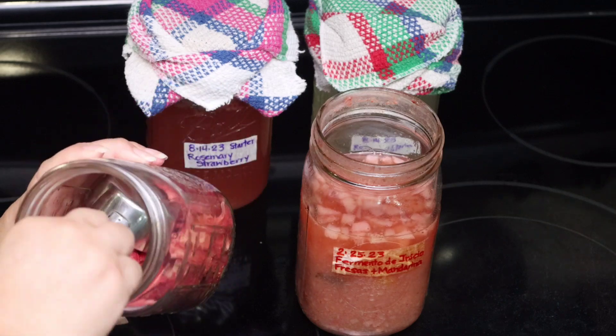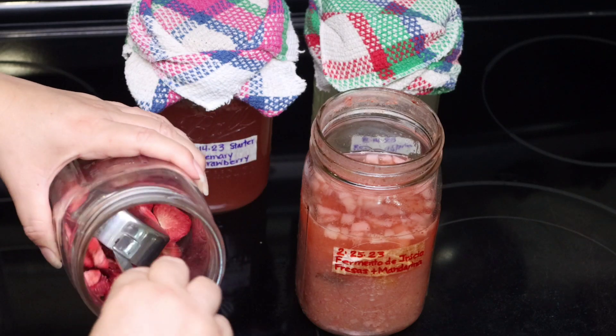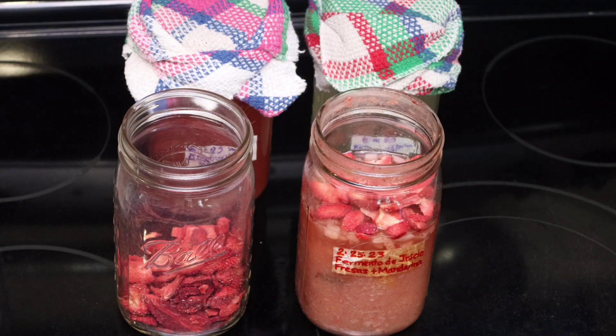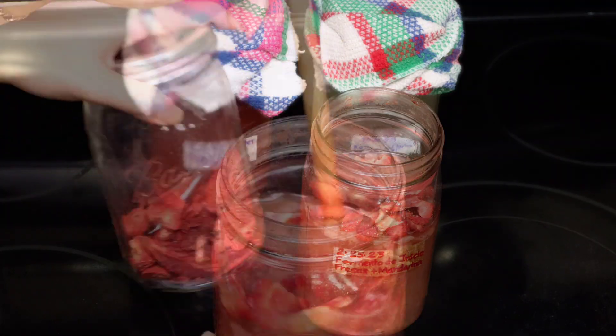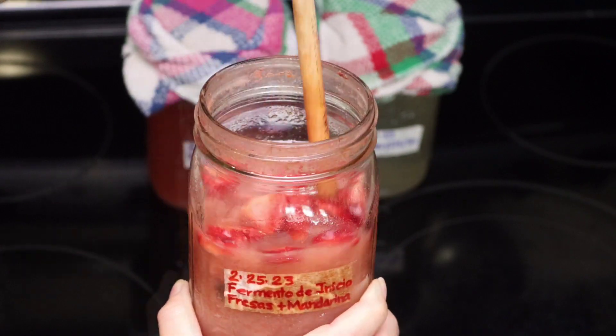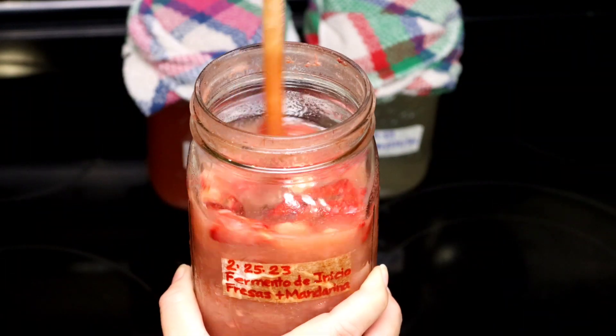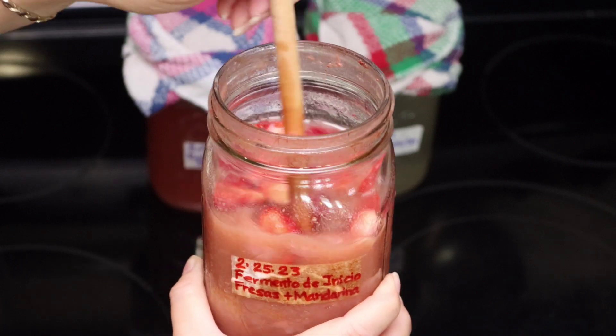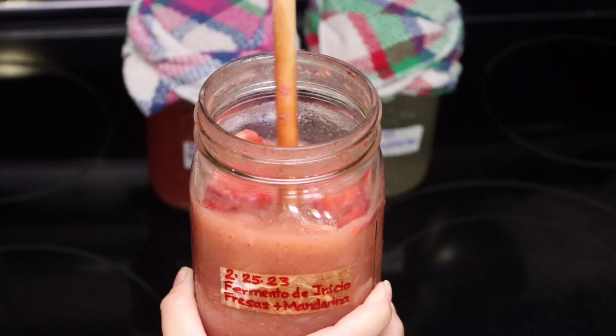I'm going to take about a quarter of a cup of the freeze-dried strawberries and go ahead and add them to the jar. These can keep going indefinitely — they'll continue doing their thing. This is actually a very fun project and something you can do with your children.